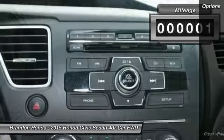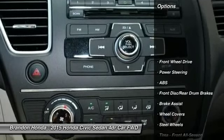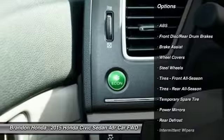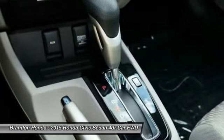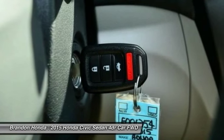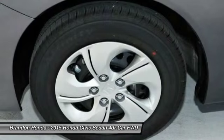Here are some of this vehicle's great options: keyless entry, traction control, stability control, steering wheel audio controls, backup camera, anti-lock braking system, Bluetooth, power steering, adjustable steering wheel, and driver airbag.